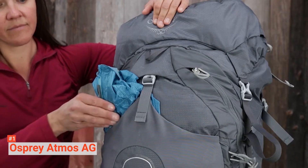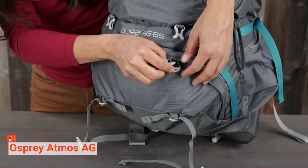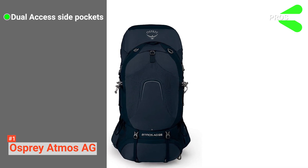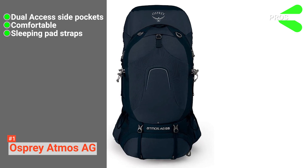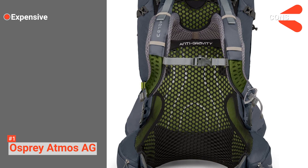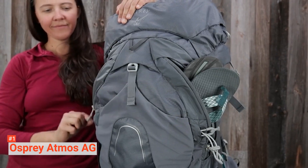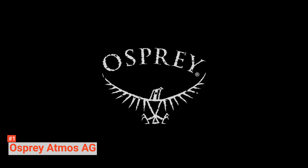This ultralight backpack also has a lower zippered sleeping bag compartment with a removable divider and an internal hydration reservoir sleeve that accommodates a 3-liter reservoir. Its pros are: it has dual-access side pockets, it is extremely comfortable to use, and it has removable sleeping pad straps. However, it is on the expensive end and is not ideal for heavy travel. The Atmos AG 65 is one of the best-fitting, most ventilated, and comfortable packs ever made, ideal for traditional backpackers going away for a week or more.